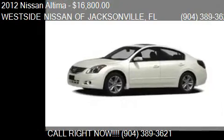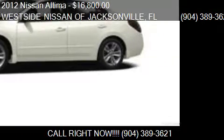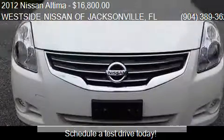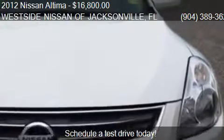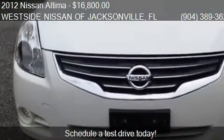This 2012 Nissan Altima is offered by Westside Nissan of Jantz and Bill. Price is $16,800. This Altima is ready to sell. This 2012 Nissan Altima has just over 39,938 miles.